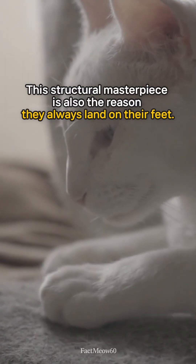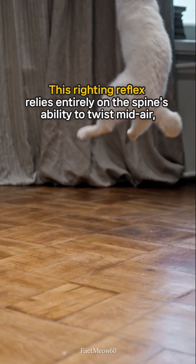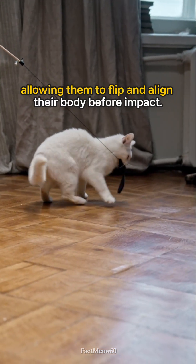This structural masterpiece is also the reason they always land on their feet. This righting reflex relies entirely on the spine's ability to twist midair, allowing them to flip and align their body before impact.